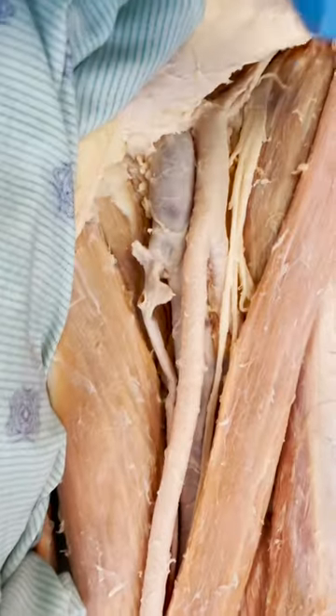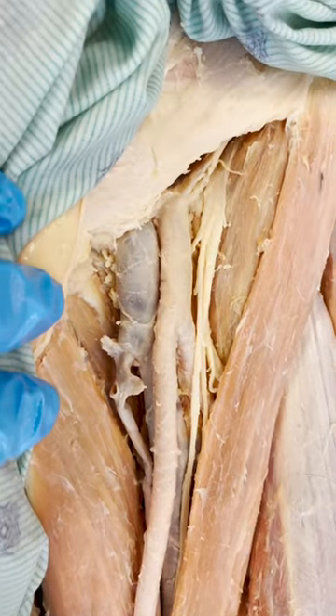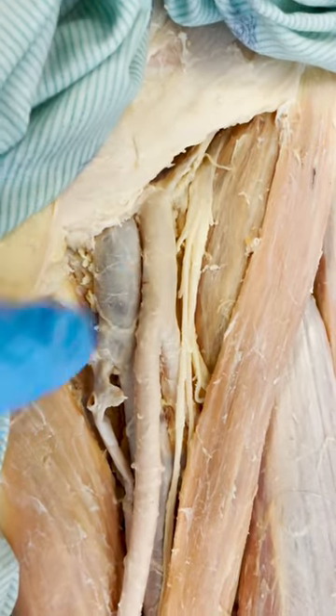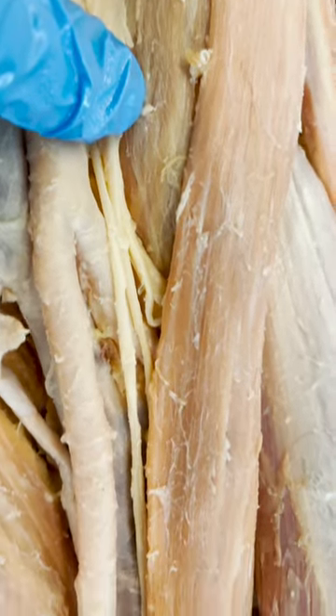Let's take a look at the left upper thigh in this triangular area called the femoral triangle. The femoral triangle is a busy little area with some important structures in here, like the femoral vein, the femoral artery, and this awesome nerve called the femoral nerve.